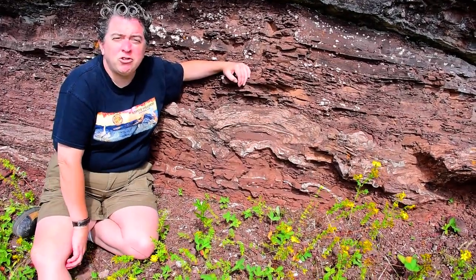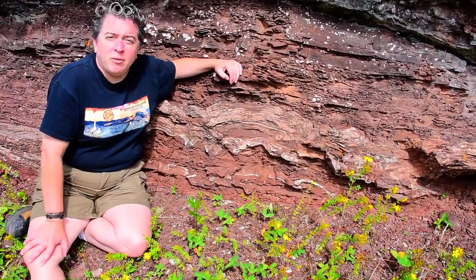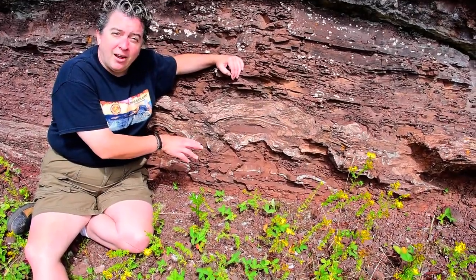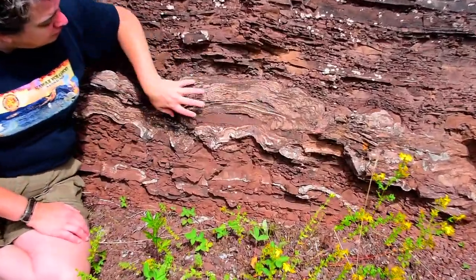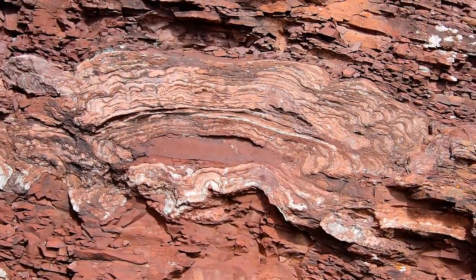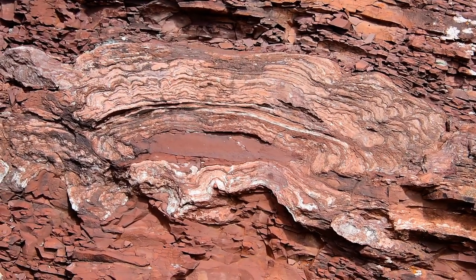Here we are at Horseshoe Harbor in the Keweenaw Peninsula of Michigan, and we're looking at stromatolites. Stromatolites are the fossils of cyanobacteria, also known as blue-green algae.